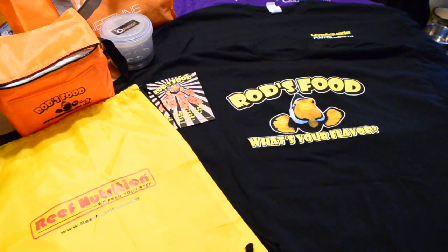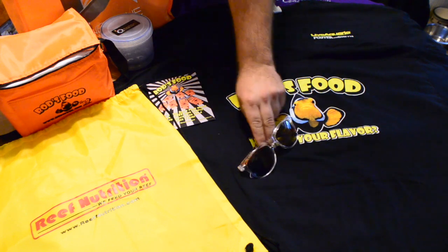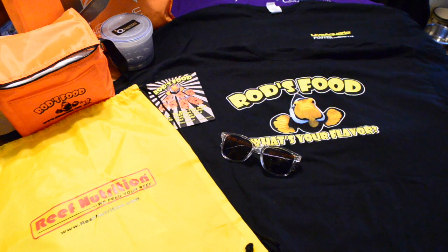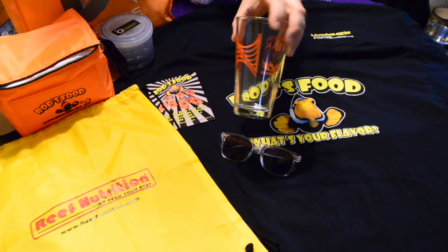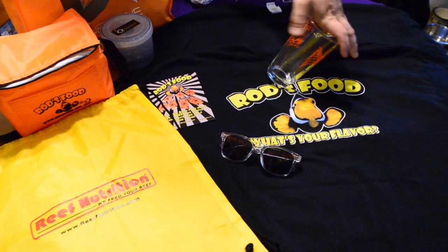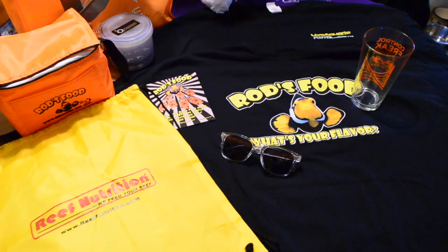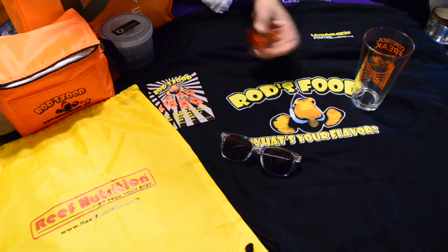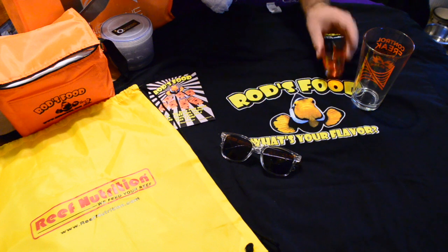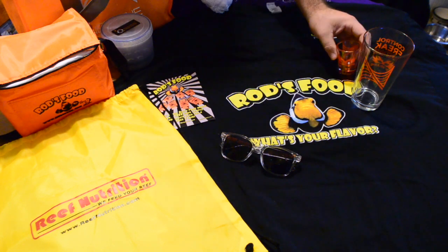I got these super cool glasses — spare no expense! I also got a really nice glass for drinking beverages that says 'Control Freak' on the back, from New Orleans. I also got a little Neptune Systems shot glass, which is kind of cool with the orange on it.